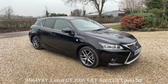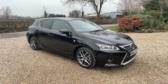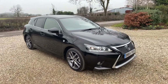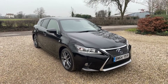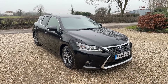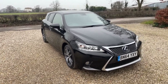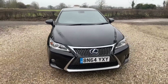This is a walkaround video for a Lexus CT200h — the F Sport model and first of the facelift models with the lovely new front end. This car has covered just 36,000 miles from new, has a full Lexus service history comprising seven services, and is in beautiful condition finished in black with black leather — basically the best combination you can get on this car.